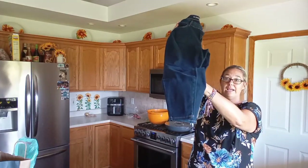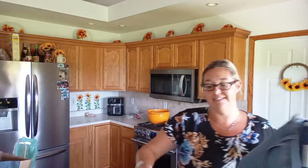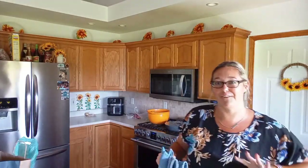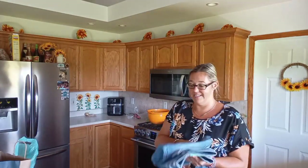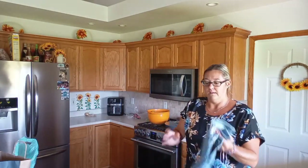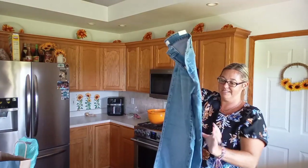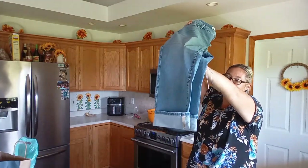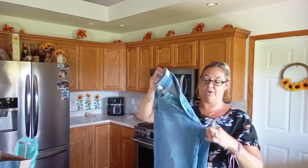I like the skinny ankle or skinny legged pants. This is way out of my comfort zone, but Avery said I needed to buy them. They're wide legged and kind of baggy and they have a cuff, but with Hey Dudes they looked really cute.